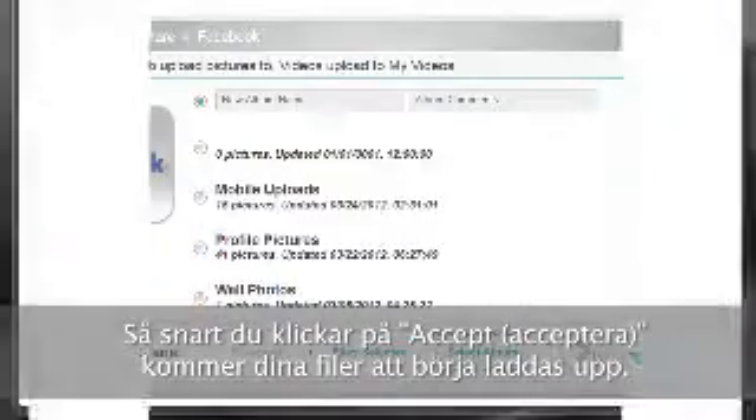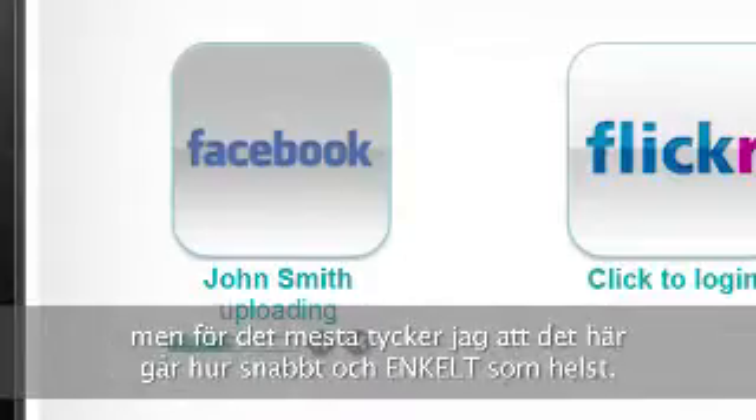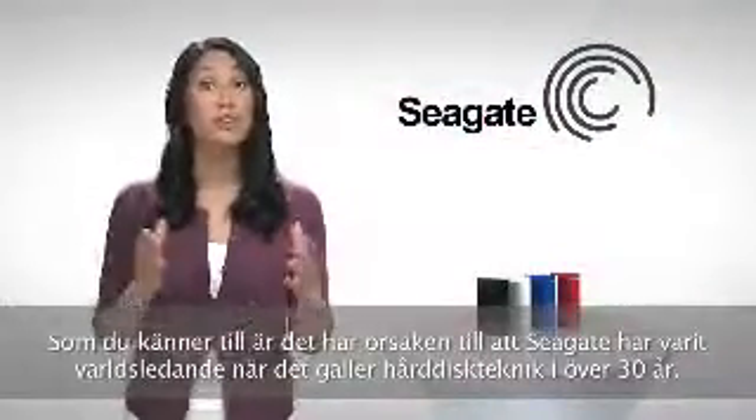Once you click on Accept, your files will begin uploading. If you're uploading a whole bunch of files, you can pause and resume the process. But for the most part, I find it pretty quick and really easy. You know, there's a reason that Seagate has been the leader in hard drive technology for over 30 years.